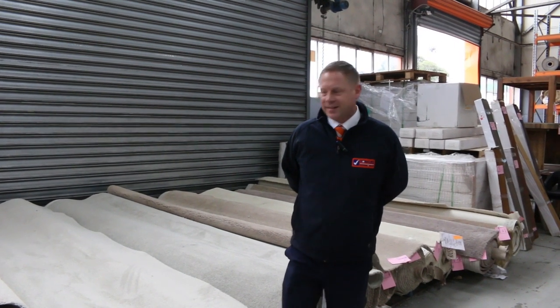Hi, I'm Liam from Fowls and welcome to the Carpet Auction Preview for Wednesday the 10th of July 2019 at 10am.